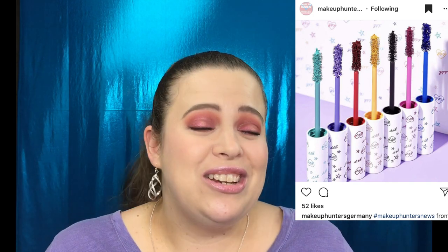I watched Kathleen Lights' review and she was actually impressed. From her swatches I was kind of impressed as well — specifically that blue looks really good. I won't be picking it up anytime soon, but maybe in the future if I see it at Ulta I might grab it. For now I'm not going to order it online.